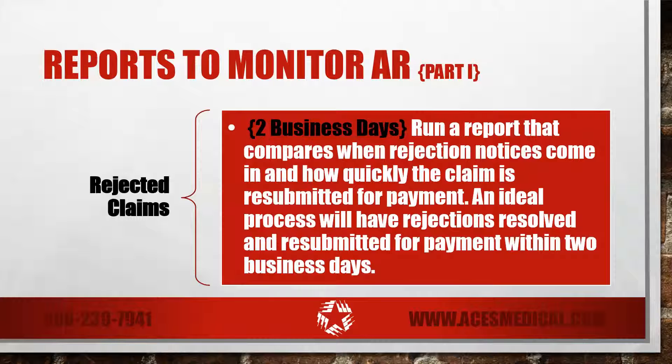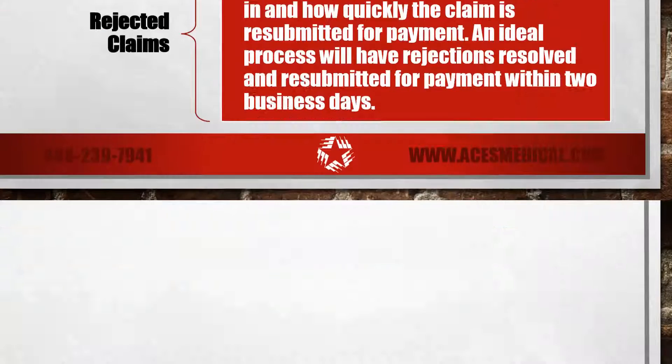If you're not sure how to run these reports in your EMR, PM, or clearinghouse website, talk to your vendor directly and keep your eyes out for the second part of this series.